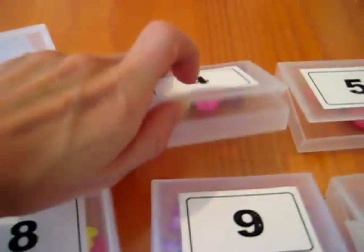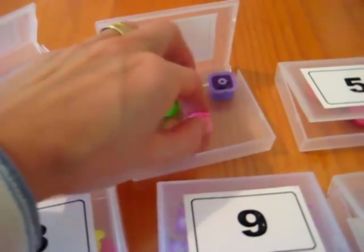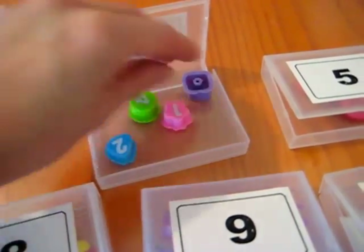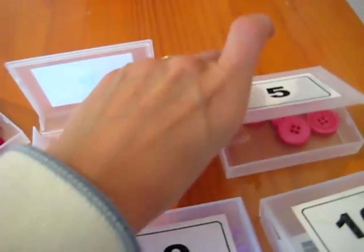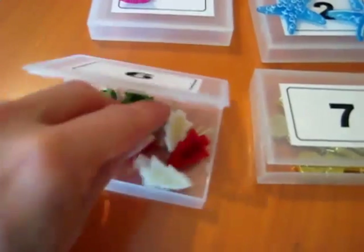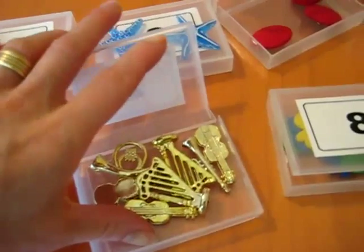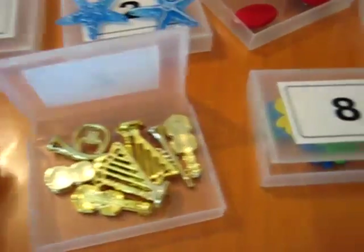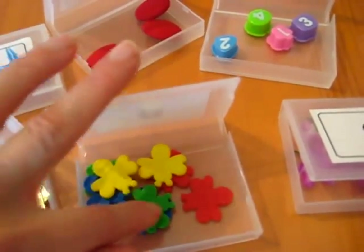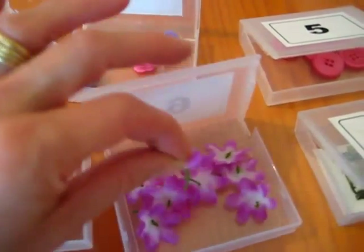These are little buttons, these are little knobs from an old play telephone so there's four of them, then five — some more pink buttons, some little pegs or little trees — seven, we have seven little musical instruments.